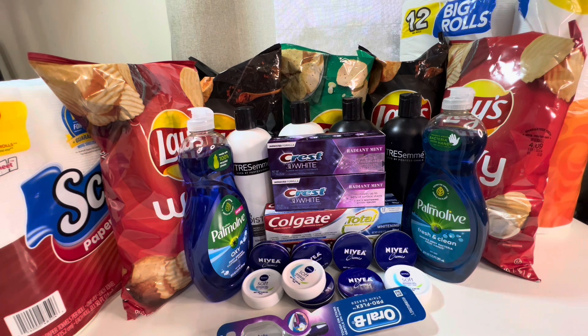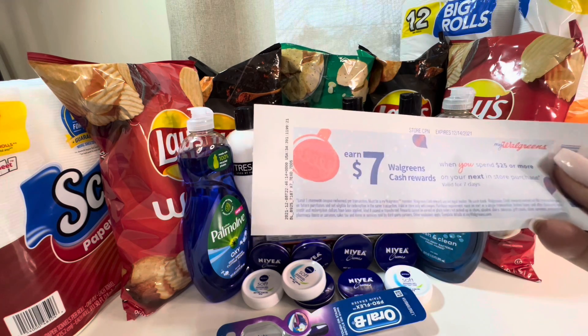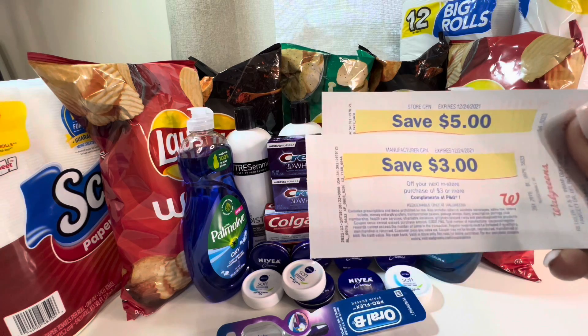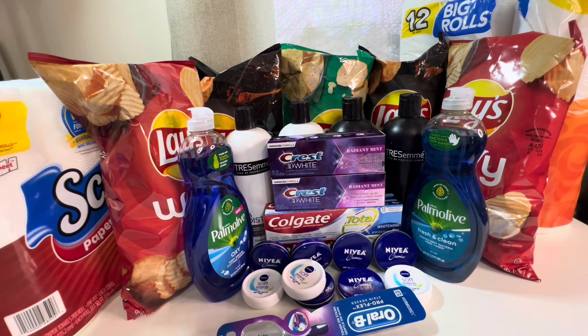I also received a spend booster — $7 in Walgreens cash when I spend $25 — and $8 back in register rewards. One is a store coupon and the other is a manufacturer coupon; those are register rewards. I also received several 20% off on your next $10 purchase coupons. Those are all of the register rewards I received this week.